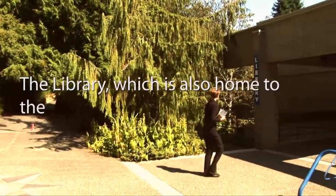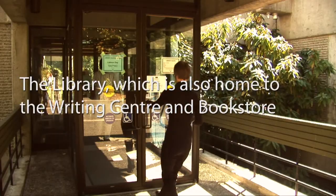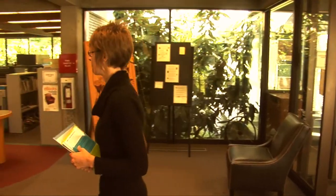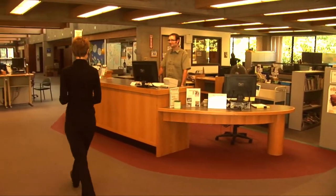Now on to the RRU Library, where you will find the Bookstore, Writing Centre, Teamwork Stations, Study Rooms, and a vast selection of resources, including research assistance.